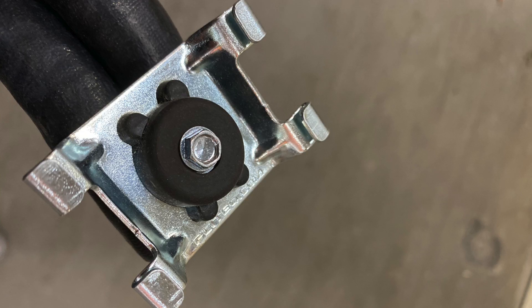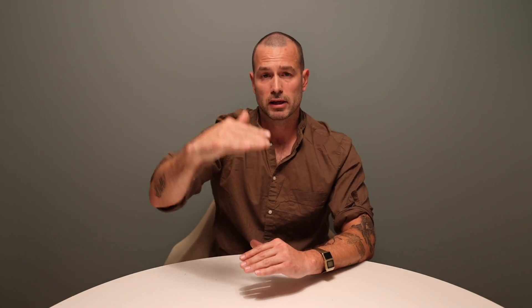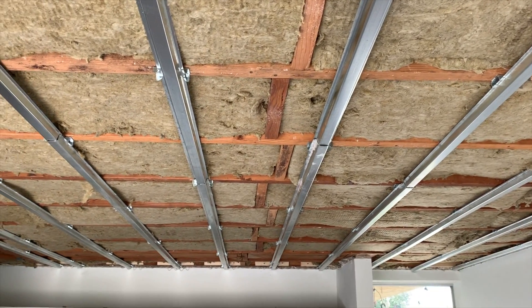The next thing we do is install a resilient isolation clip. Now we're getting into the decoupling process. If we think about a ball dropping on one side of the room, it can be heard on the other side because the vibration continues to travel through the joist along sheet rock attached to your ceiling. By decoupling, we're separating the joists from the sheet rock, and now we only have one screw every 32 inches to transfer the vibration.